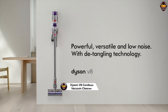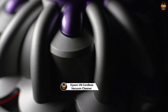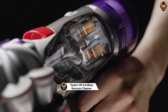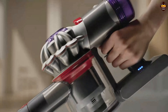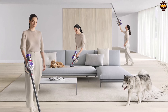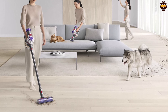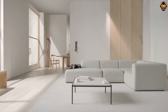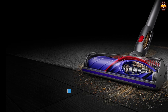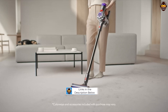Number 5: Dyson V8 Cordless Vacuum Cleaner Review 2023 — The Ultimate Cleaning Powerhouse. The Dyson V8 Cordless Vacuum Cleaner is a true powerhouse and a strong contender for the title of the Best Dyson Vacuum of 2023. With its impressive performance and innovative features, this cordless vacuum is a game-changer in the world of home cleaning.